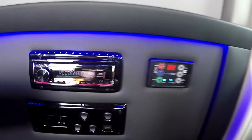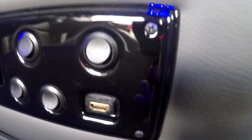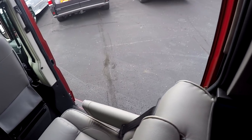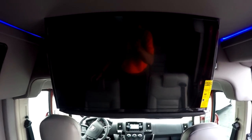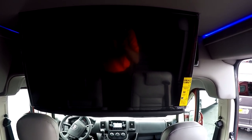For rear entertainment, this van features a JVC Bluetooth-capable rear radio. You have a 110-volt outlet, two USB charging ports, and an HDMI input. There are USB ports throughout the van located at every chair. Plenty of charging ports back here. Last but not least, the TV — this is a 32-inch Vizio LED smart television with all the applications you'd expect, paired up with an LG smart Blu-ray player.